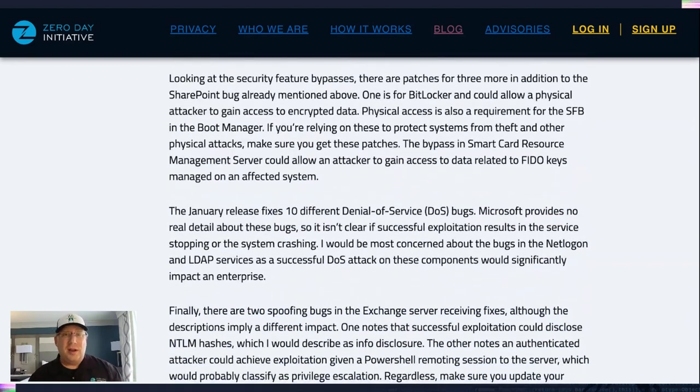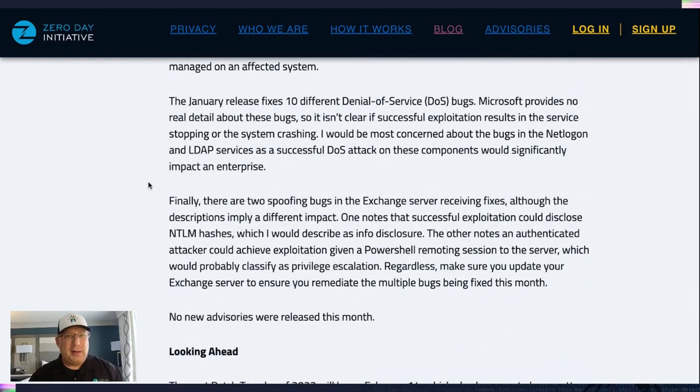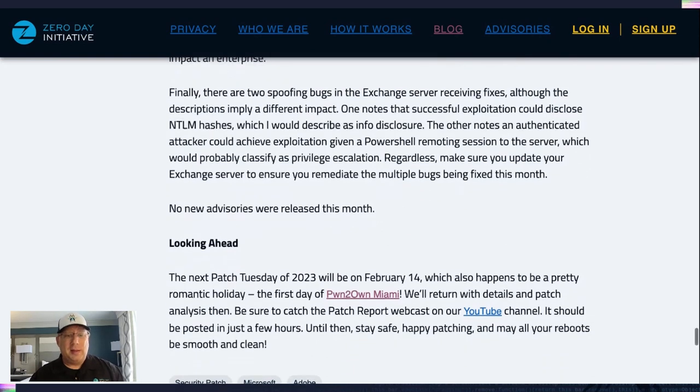There are some other security feature bypasses as well. BitLocker — you have one job, and that's to prevent people from stealing data if they steal your laptop, and this bug doesn't let that happen. Same thing for the SFBM boot manager. We also have about 10 denial of service bugs — not a lot of details from Microsoft on those. There are also a couple of spoofing bugs in Exchange. Just know there are a lot of Exchange bugs getting fixed this month and you really need to pay attention to them.